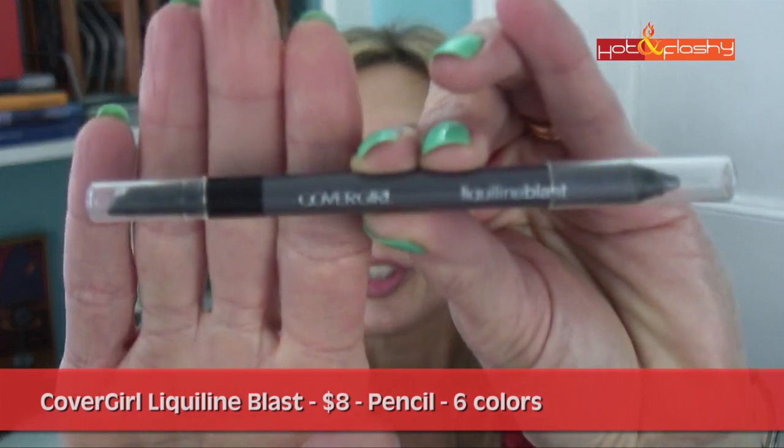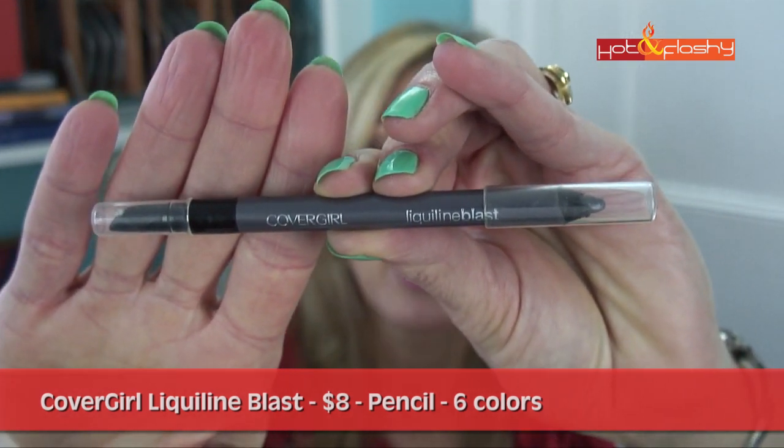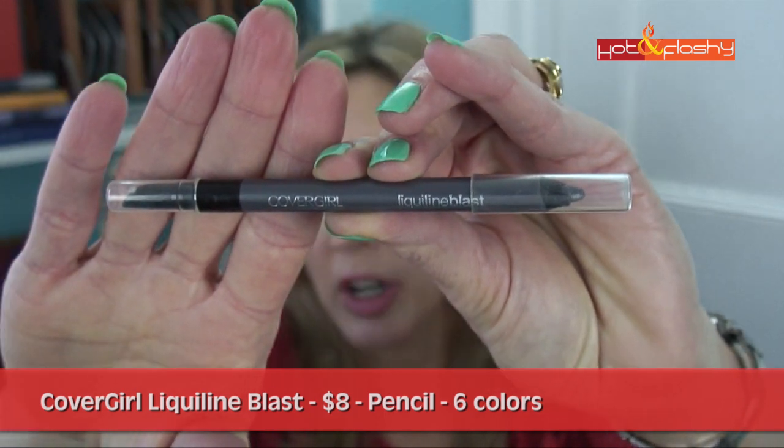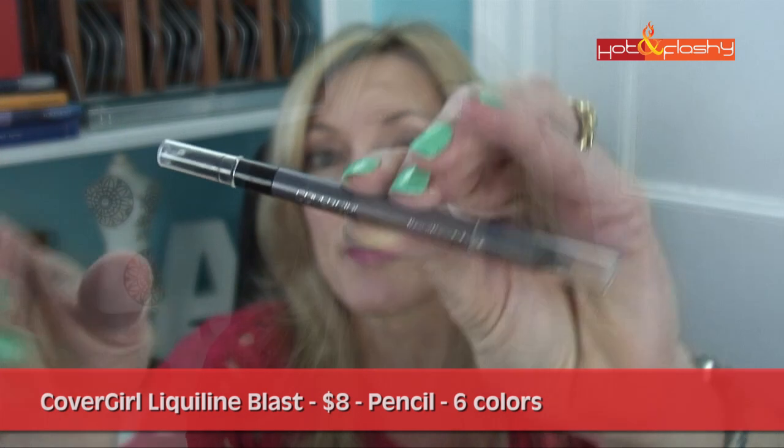The next eyeliner I tried was CoverGirl Liquiline Blast. This retails for around $7.50. This one is called Silver Sparkle. It's a sharpenable pencil and it comes in six shades. This one claims it has the intensity and staying power of a liquid with the ease and blendability of a waterproof pencil.